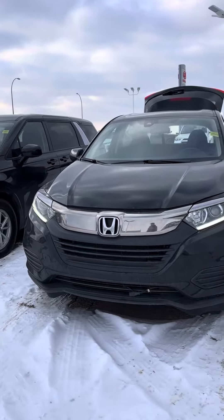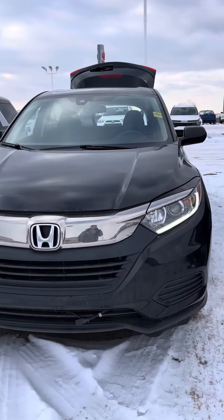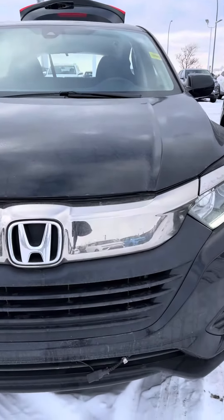Hey there, it's Hamoudi from Sherwood Kia. In front of me I got this beautiful 2022 Honda HR-V. I just want to show you a little bit more about the vehicle in person here.